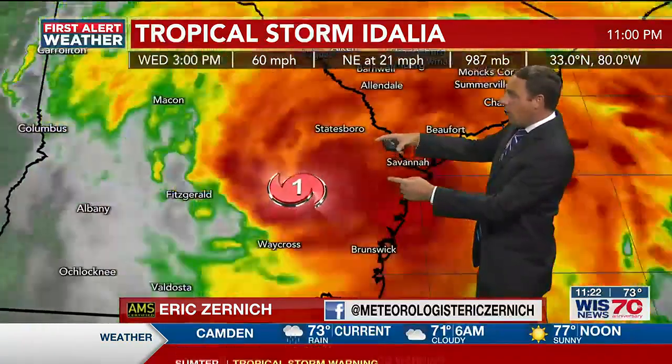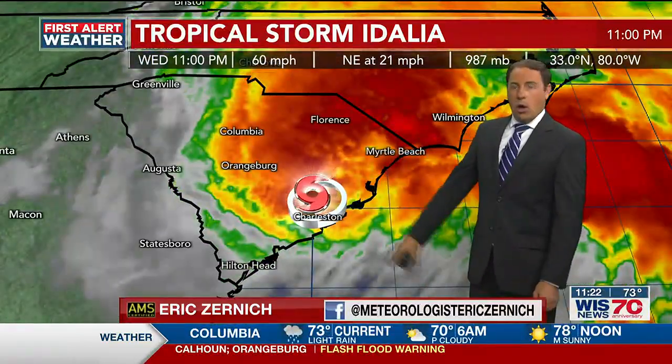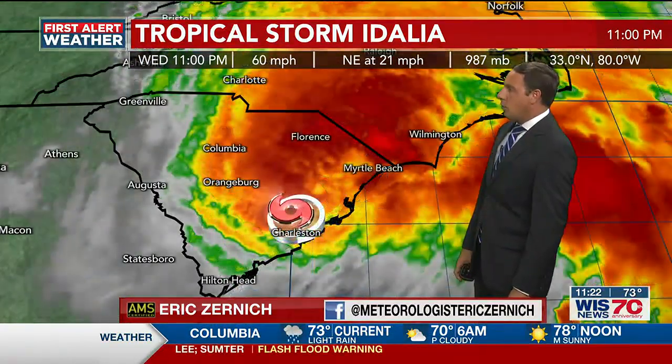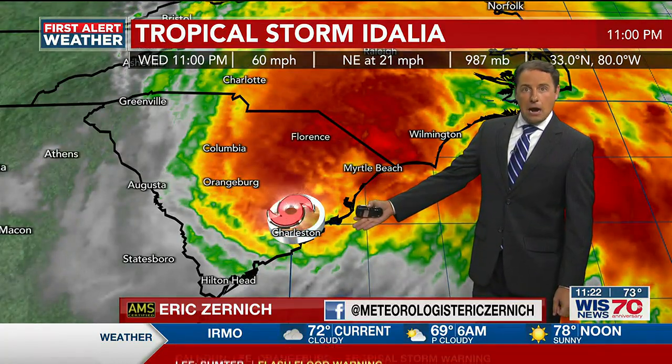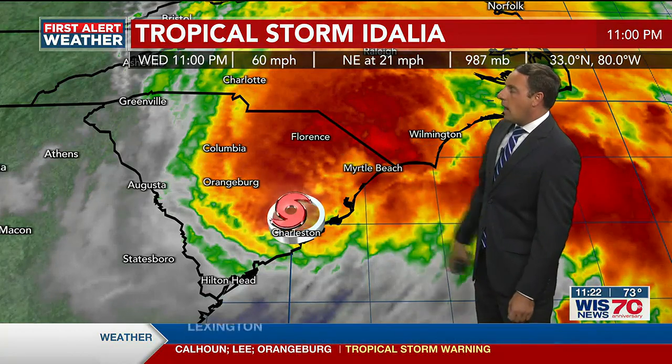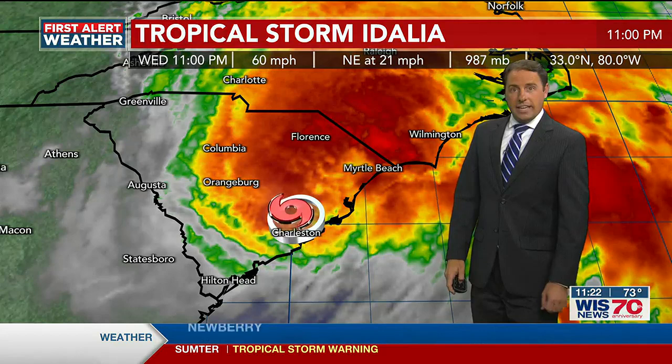Idalia made landfall to the southeast of Tallahassee and just to the north of Cross City and Cedar Key in the Big Bend portion of Florida, with winds about 125 miles per hour as it came onshore. It then wobbled its way through Georgia and eventually made its way up into South Carolina, where it's sitting right now just to the north of Charleston, with winds still up around 60 miles per hour and some heavier showers across the Pee Dee region with lighter rain continuing into the Midlands.